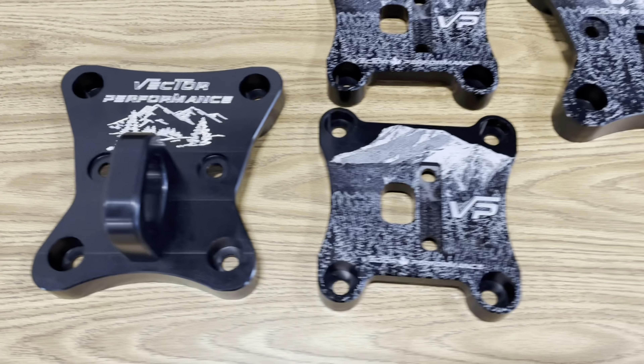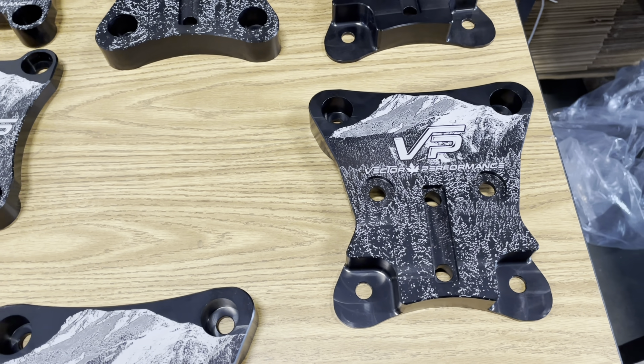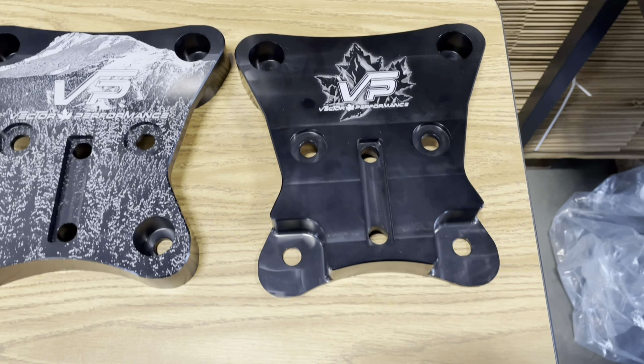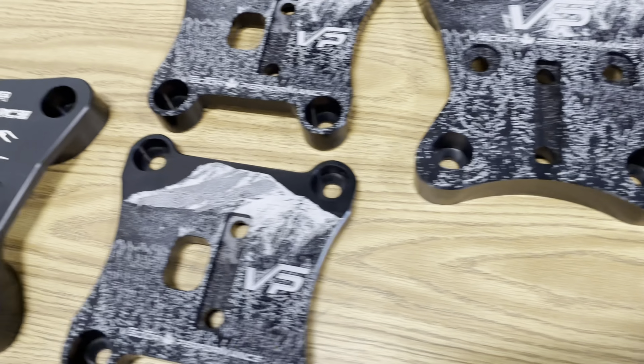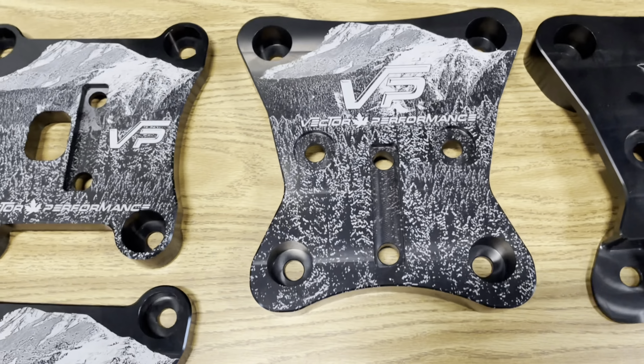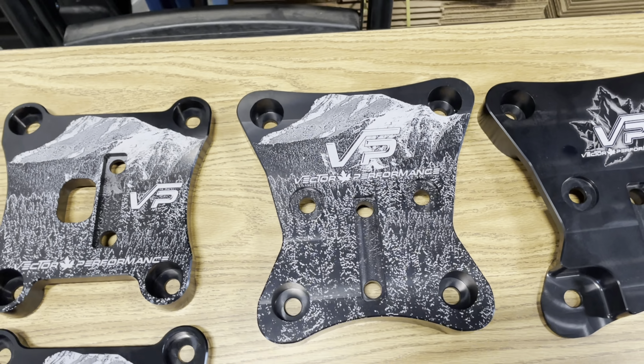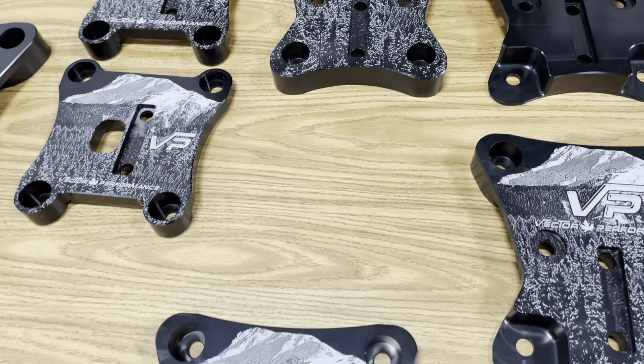Vector Performance here has the new machine to engrave right into the aluminum for these pull plates. That was one of the first ones — now we've got locally where I live, Chilliwack, Mount Cham. We got this right into there so it won't scratch off or anything.